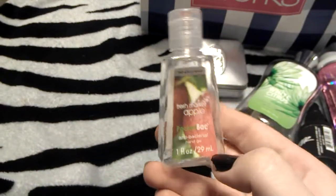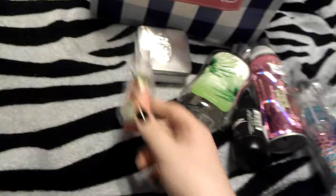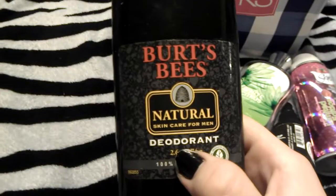Next I finished a pocket pack hand sanitizer from Bath & Body Works in Fresh Market Apple. Smelled exactly like apples. And I have so many hand sanitizers that I do not need to buy that again, so I finally finished this.